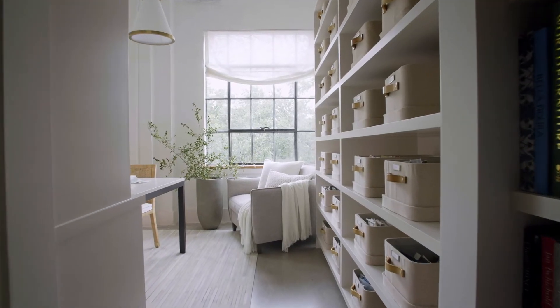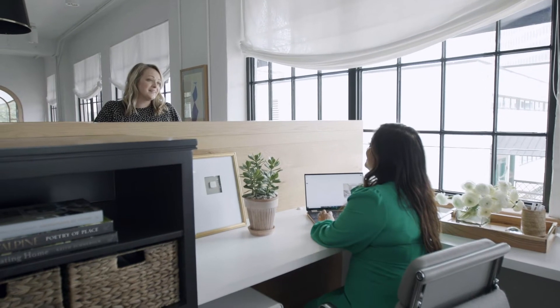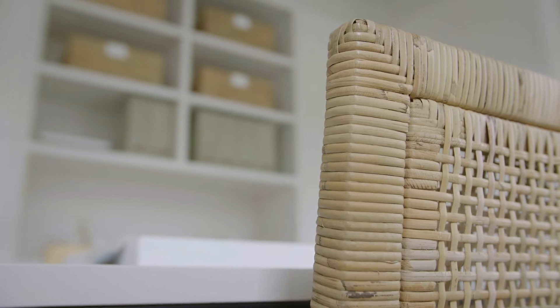I wanted the design of the new office to be the perfect balance between areas of collaboration and spaces you can break away for quiet and focus.